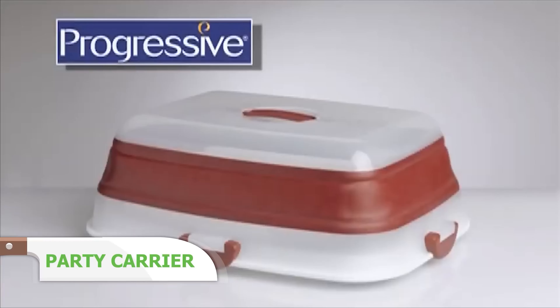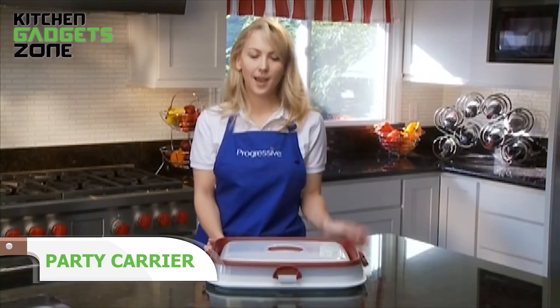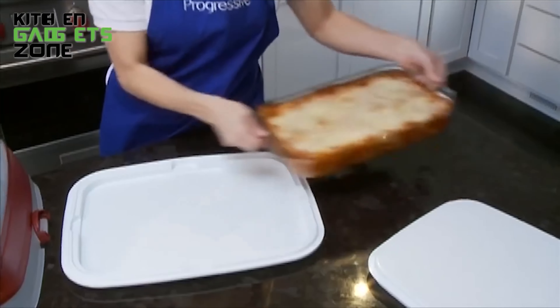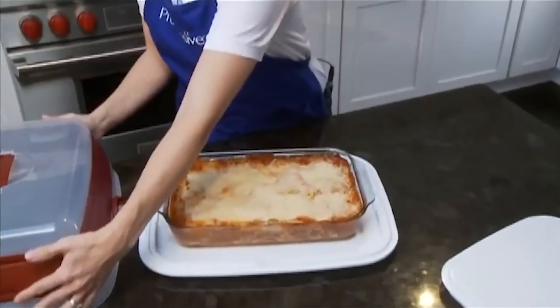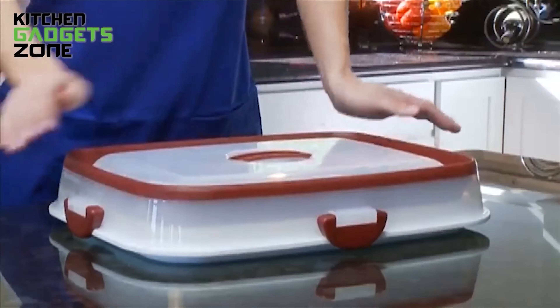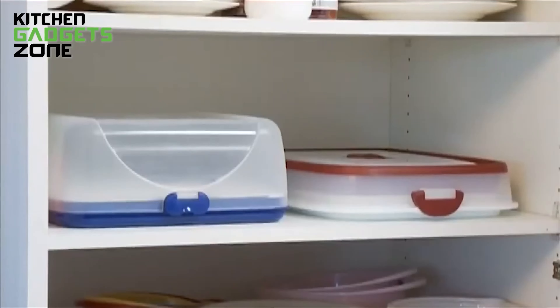The collapsible 3-in-1 Party Carrier from Progressive is a versatile and space-saving solution for all your potluck and party needs. Watch as it transforms from an appetizer tray to a cake platform, to a casserole carrier and more, making it perfect for transporting a variety of dishes. When not in use, this Party Carrier collapses to half its original size for compact transportation and storage.